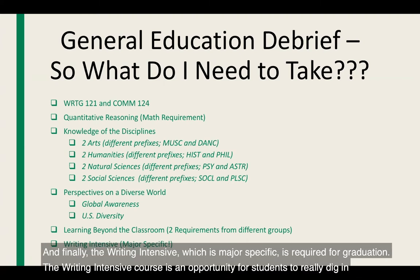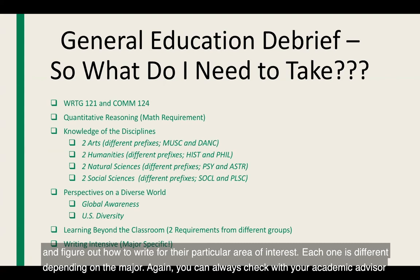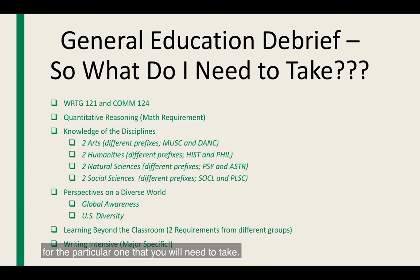Finally, the writing intensive, which is major-specific, is required for graduation. The writing intensive course is an opportunity for students to really dig in and figure out how to write for their particular area of interest. Each one is different depending on the major. You can always check with your academic advisor for the particular one you will need to take.